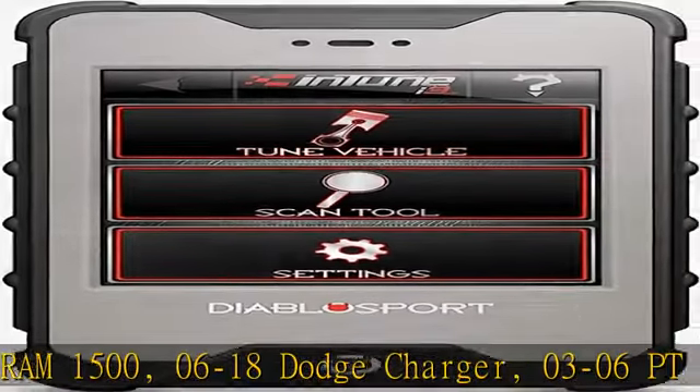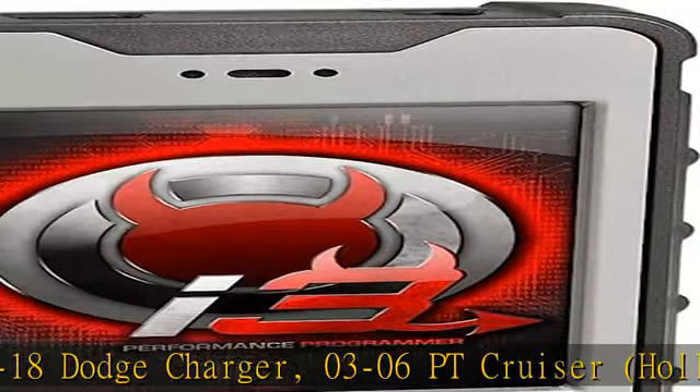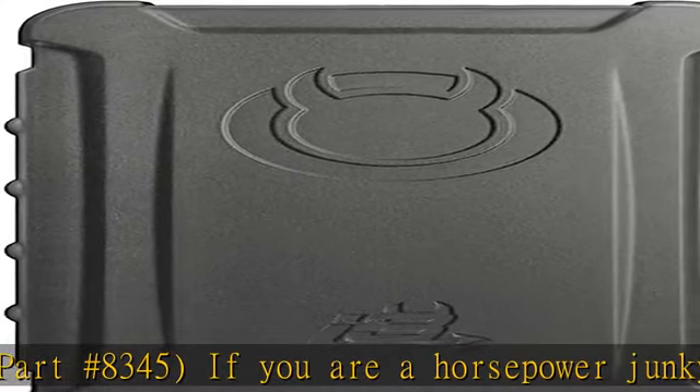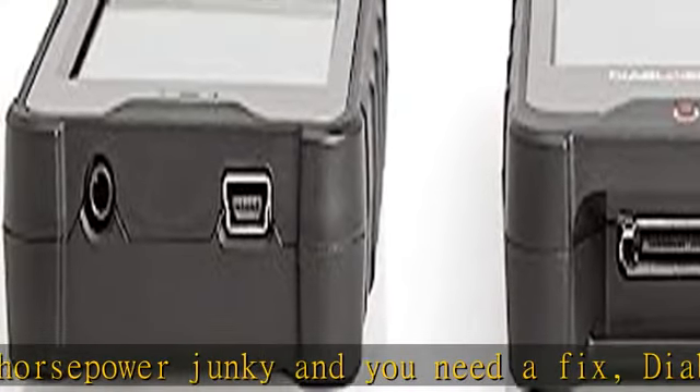If you are a horsepower junkie and you need a fix, the Diablo Sport Intune i3 Performance Programmer is an easy way to boost power. You get a performance upgrade that makes your throttle more responsive, optimizes drivability, and adds bottom-end horsepower.